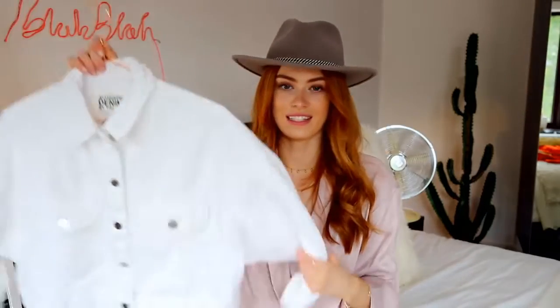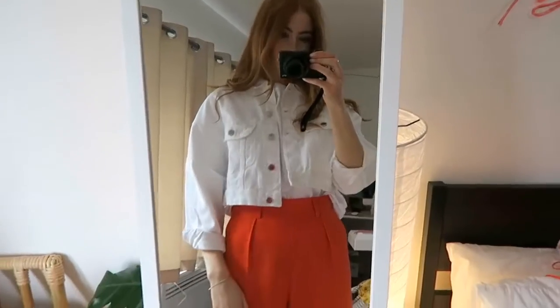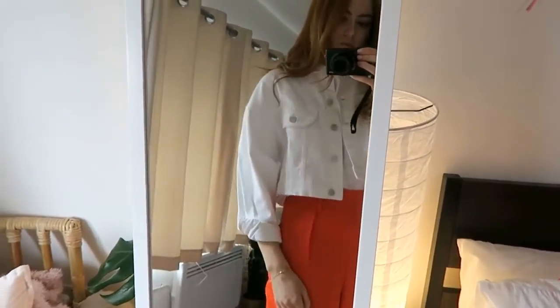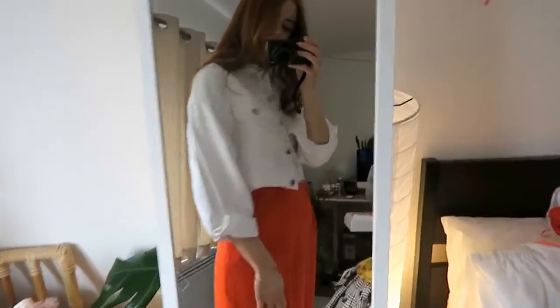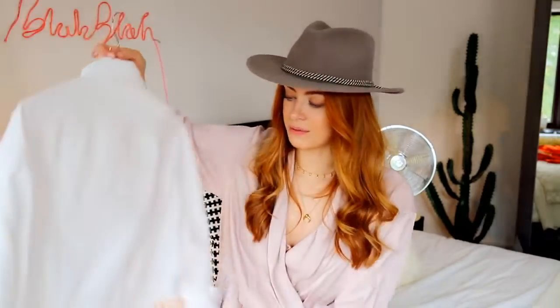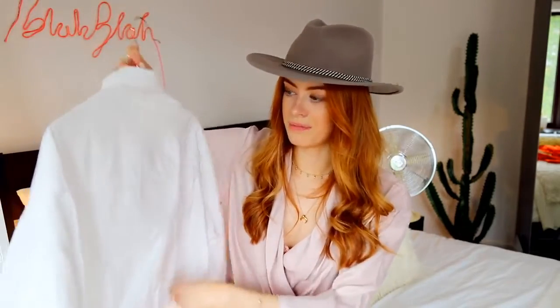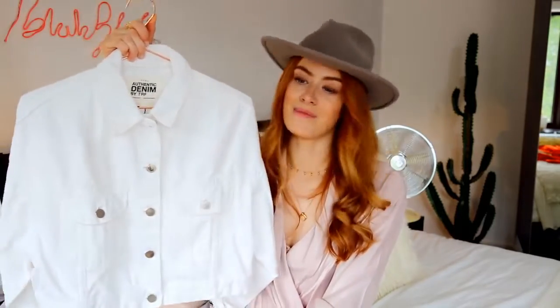The final thing from Zara is this little white denim cropped jacket — so cute. I think this will go really well with a lot of the checked dresses I've been showing in this video. I don't have any white denim jackets and I don't have anything quite this cropped. I would have preferred it if it was slightly longer at the back, but I think it's really cute and it's just going to be a good little piece to chuck on in spring and summer.